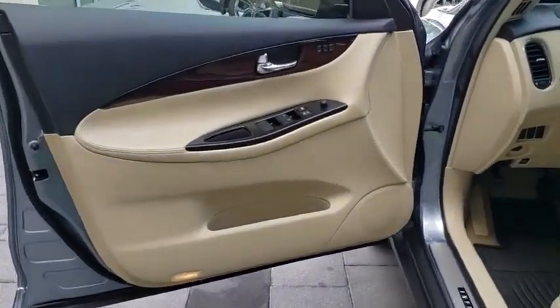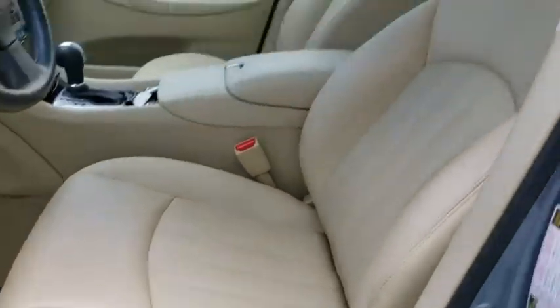Leather-wrapped steering wheel. Bluetooth. Adjustable steering wheel. Power steering. Four-wheel disc brakes. Aluminum wheels. Cruise control.